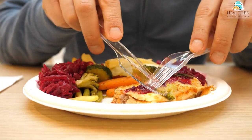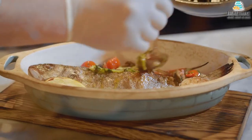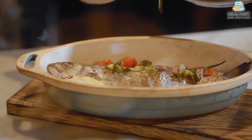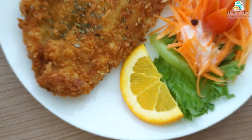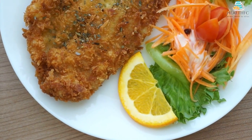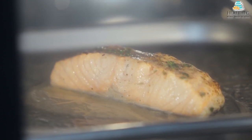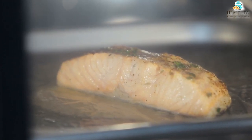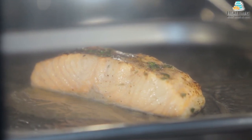An additional benefit of the Nordic diet is that it is environmentally friendly. Plant-based diets use fewer natural resources like water and fossil fuels, and create less pollution than diets high in meat. Eating locally grown food also consumes less energy and reduces food waste. And while the Nordic diet makes sense for those living in Northern Europe, people everywhere can apply those same principles to their diet, no matter where they live.